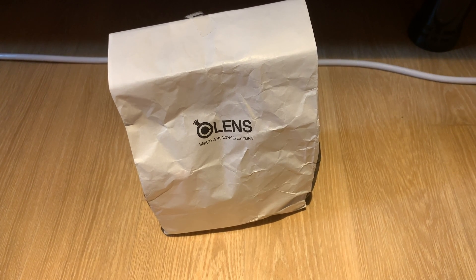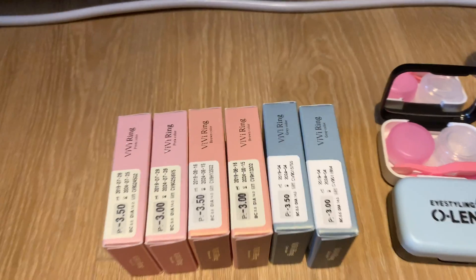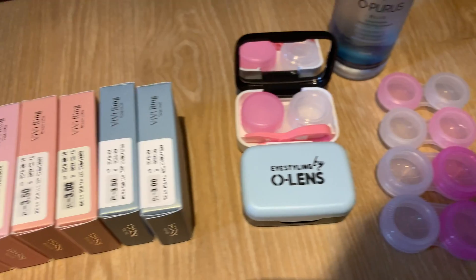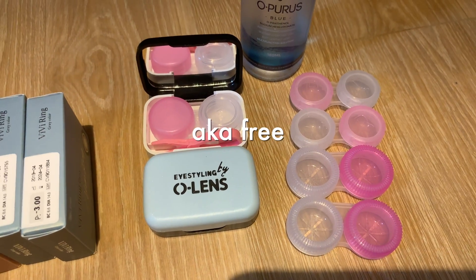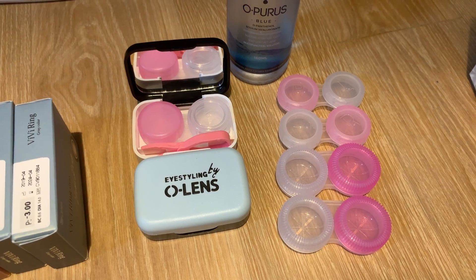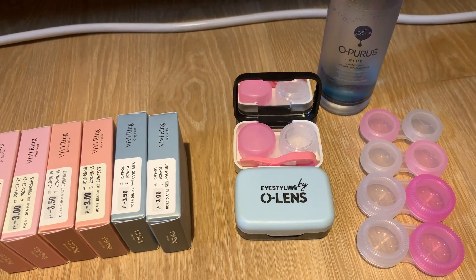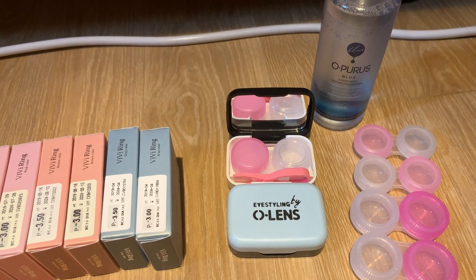Secondly, I got some O-Lens contact lenses. As you can see, I got the pink, brown, and green colors. In addition, they give you these as a service — one contact lens case for each purchase, or each set that you have. For all of this, it was 15,000 won, because the O-Lens 2 deal was 25,000.